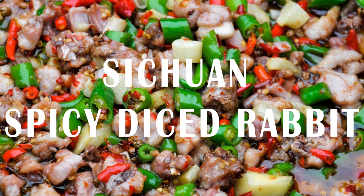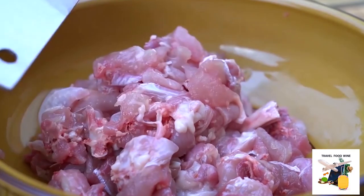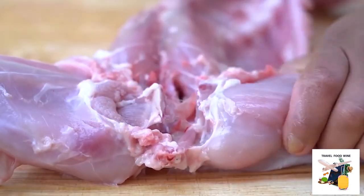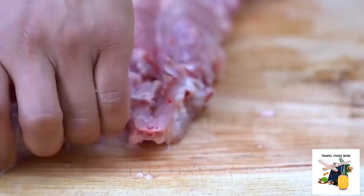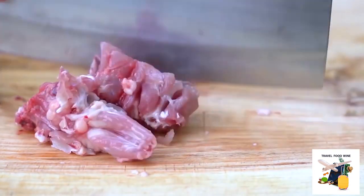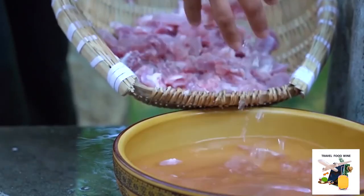Welcome, fellow food enthusiasts, to a tantalizing adventure into the heart of Sichuan cuisine. Today we're unraveling the secrets of a beloved dish: Sichuan spicy diced rabbit. Imagine succulent rabbit meat infused with the bold flavors of Sichuan peppercorns, red peppers, and green chilies, all dancing harmoniously in a symphony of spice. The meticulous preparation involves decapitating the boiled rabbit, delicately slicing it into bite-sized pieces approximately 2 centimeters (0.8 inches) in dimension. Thoroughly wash the rabbit pieces and rinse well.